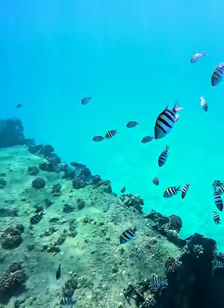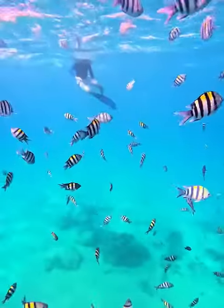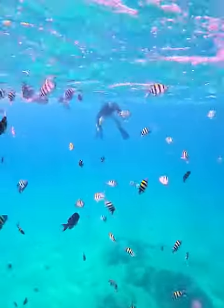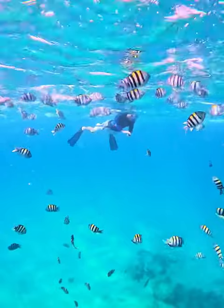They probably came here in the algae on the bottom of ships, and they came in about the 1990s. These fish will eat anything and they're probably eating the algae that comes out of the tubes from the electric plant. But they were having a blast out here.